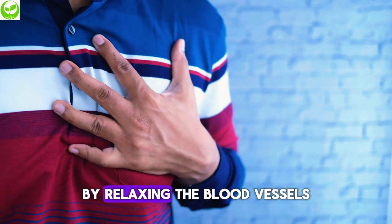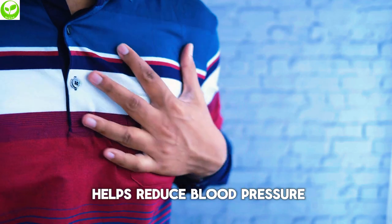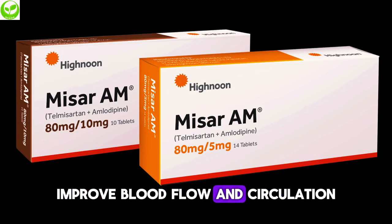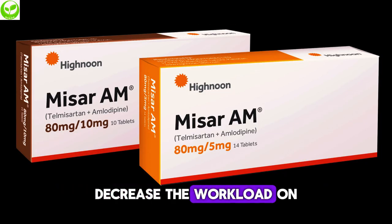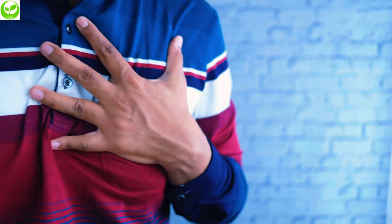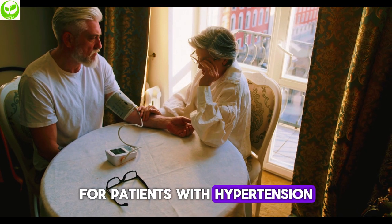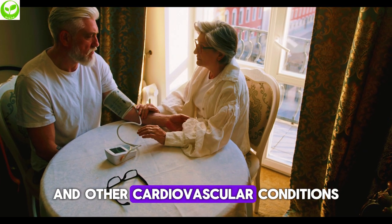By relaxing the blood vessels through different mechanisms, the Misar-AM tablet helps reduce blood pressure, improve blood flow and circulation, decrease the workload on the heart, and manage symptoms of angina and heart failure. This makes the Misar-AM tablet an effective treatment option for patients with hypertension and other cardiovascular conditions.